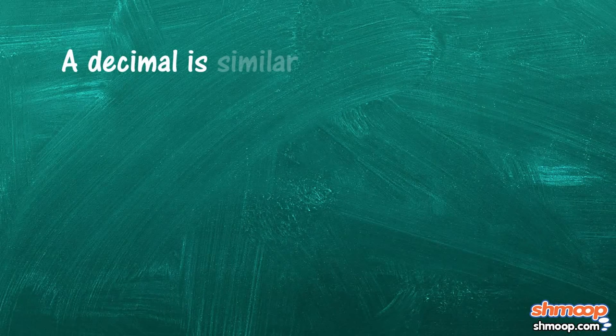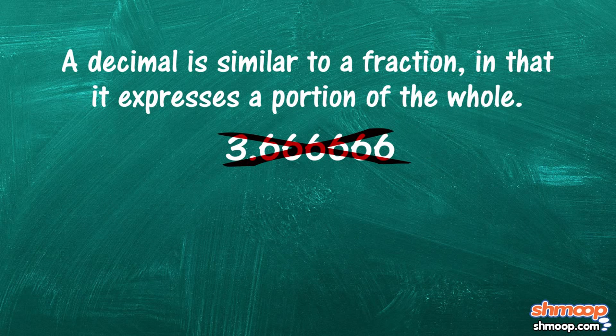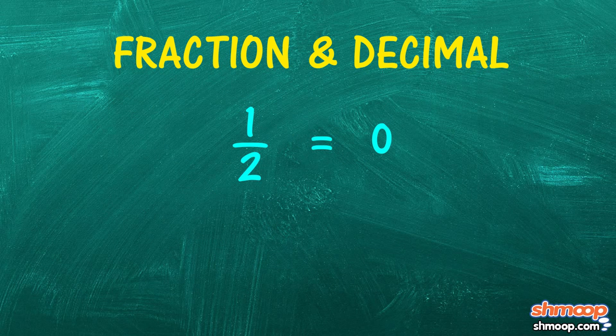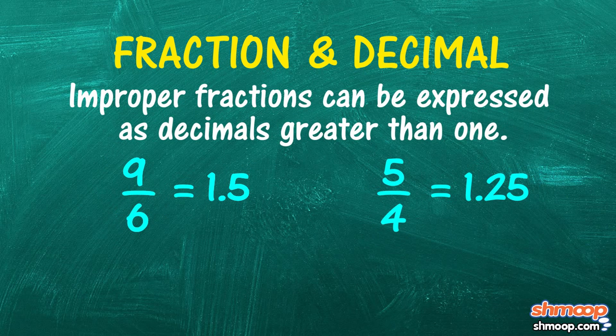A decimal is similar to a fraction, in that it expresses a portion of the whole. In fact, as long as a decimal does not repeat or continue infinitely, it can be expressed as a fraction. For example, one-half is the same as .5. One-fourth equals .25. Improper fractions can be expressed as decimals greater than one, like these fellas.